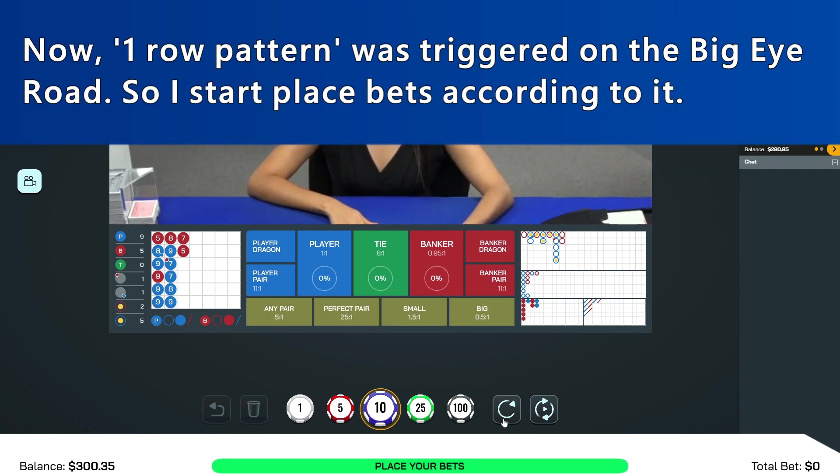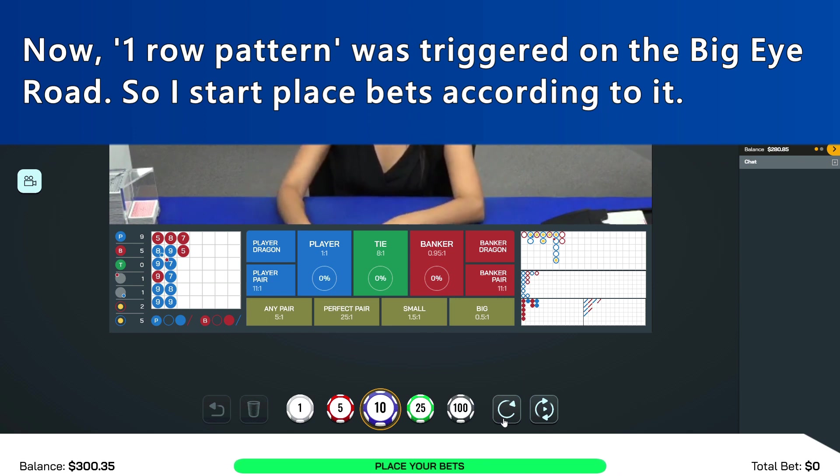Now, one-roll pattern was triggered on the Big Eye Road. So I started placing bets according to it.